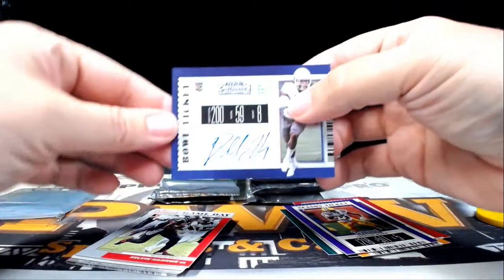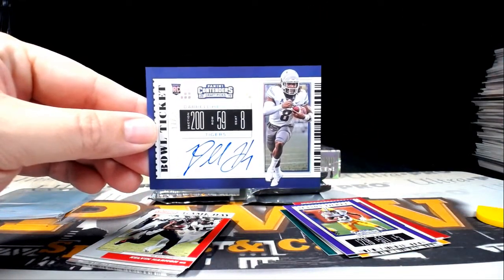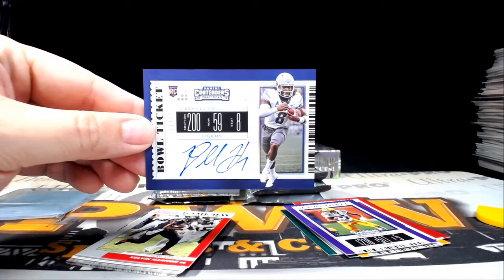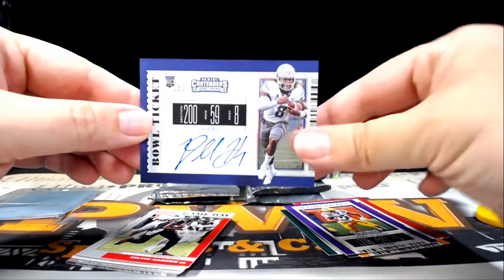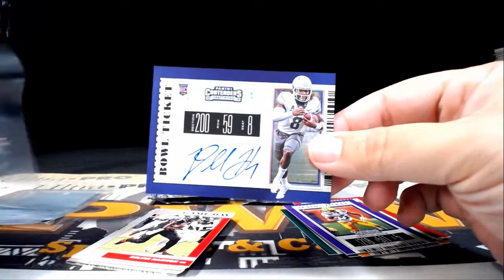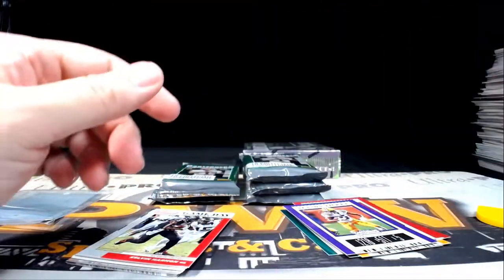First up, a Bowl Ticket 17 out of 25 — Daryl Henderson of the Rams. LA Rams, Jared H — another team for Jared. Nice matte finish — 17 out of 25.